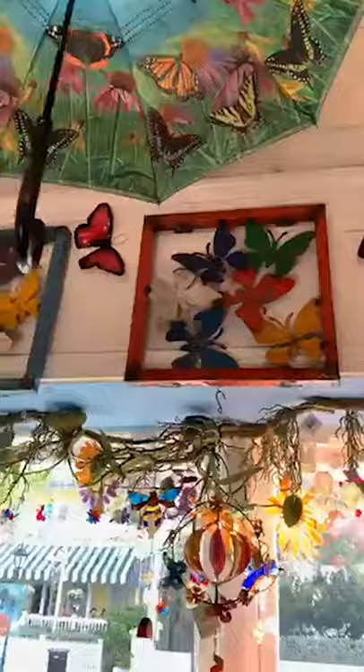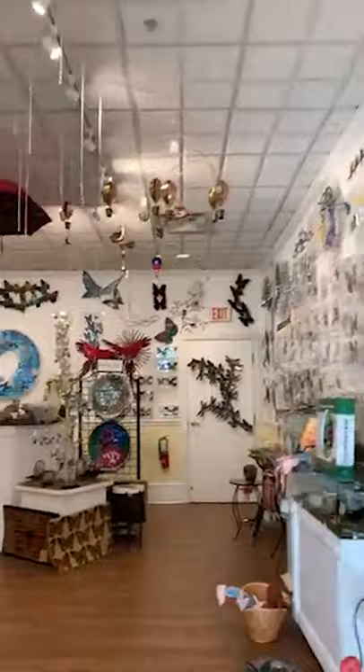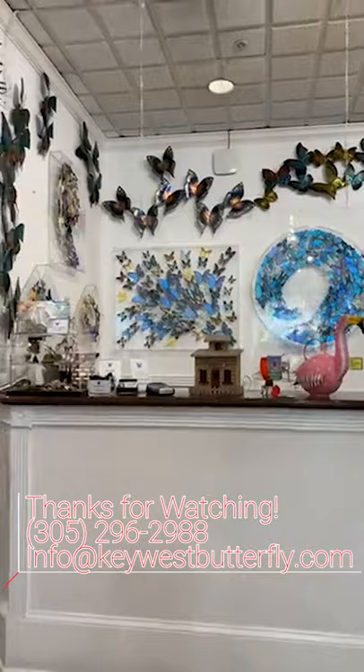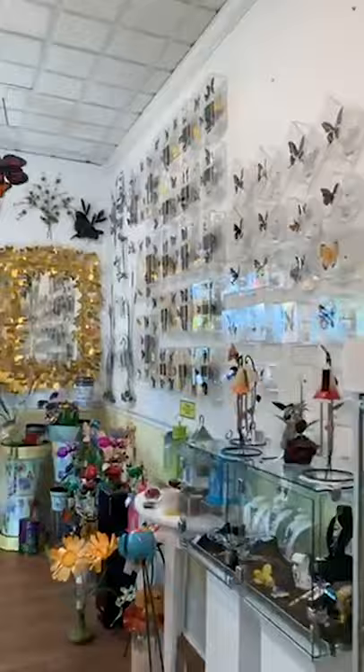We're walking now and will end here. Please keep shopping at KeyWestButterfly.com — remember, coupon code SUMMER15. I will meet you guys in the garden in six minutes. See you all soon. Thank you for shopping with us and thanks for staying with us.